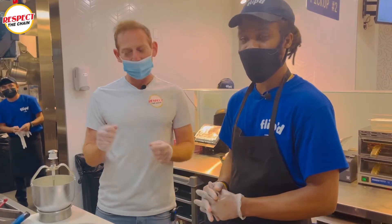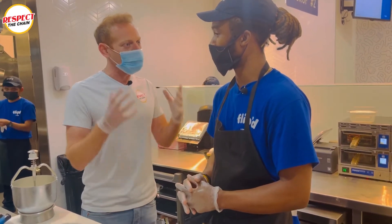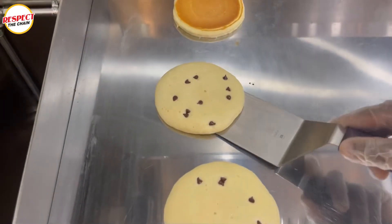Carson is going to show us exactly how to make these buttermilk pancakes that IHOP is known for, that IHOP is famous for. Everyone loves these pancakes. Yes.